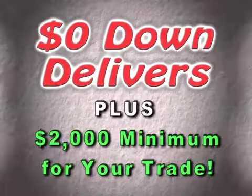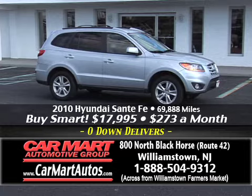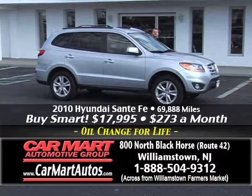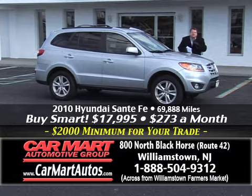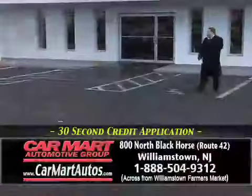You'll put no money down, you have a guaranteed $2,000 for your trade and a guaranteed credit approval. How about a beautiful Hyundai Santa Fe 2010? It's got larger alloy wheels, two-tone suede leather interior, all the power buttons, woodgrain trim. It is the all-wheel drive V6 — this is not a four-cylinder, this is not front-wheel drive. This is a V6 all-wheel drive SE model for just $273 a month.